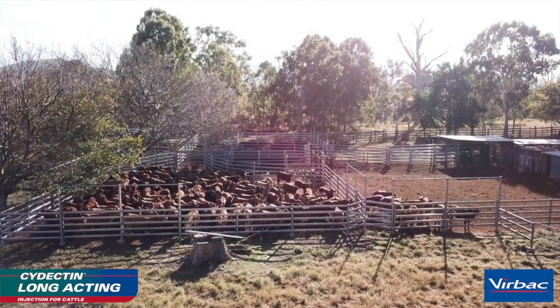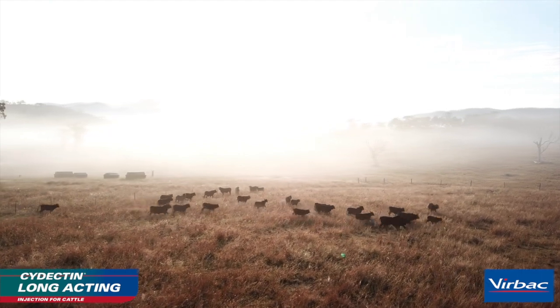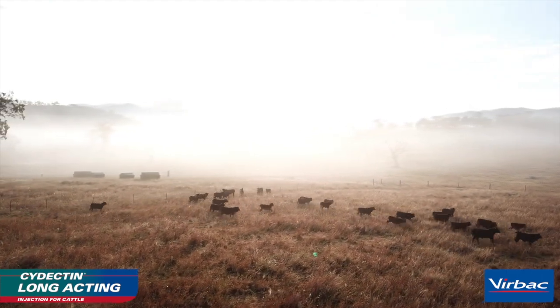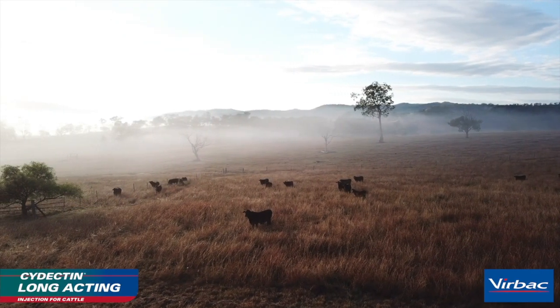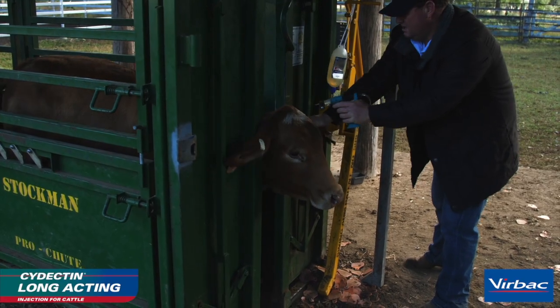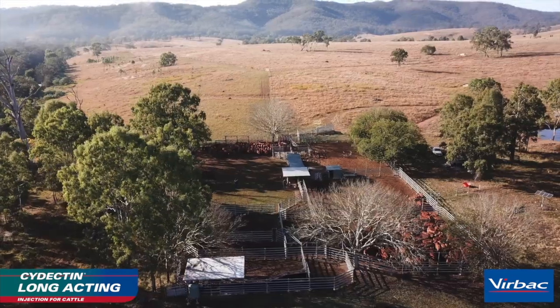We started using Cydectin Long Acting. We noticed that the longer claim period for the internal parasites and ticks was the main factor we went to it. It was less handling on the animals. We've noticed a sharp decrease in the amount of ticks we've got here — treating cows once a year and the following year still hardly any ticks on them. We're breaking the tick life cycle. I'd definitely recommend Cydectin Long Acting. The results that we've got on our property have blown us away.